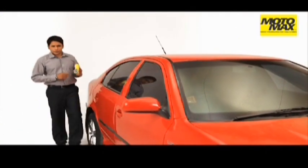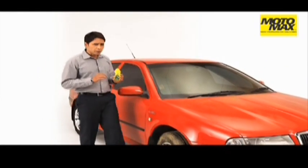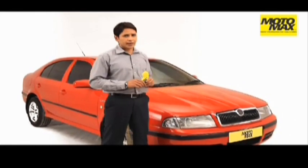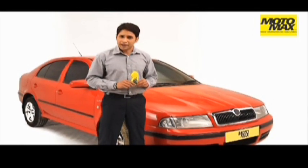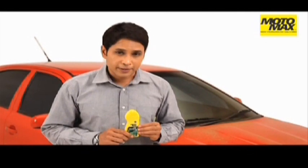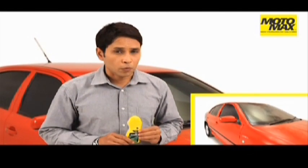Motomax car shampoo is a specially formulated concentrate shampoo which removes the toughest automotive dirt and enhances the paint life of your vehicle. Not just that, Motomax car shampoo is pH balanced. It cleans the painted surfaces without harming the paint. It removes stains, bird droppings, grease and other automotive dirt.